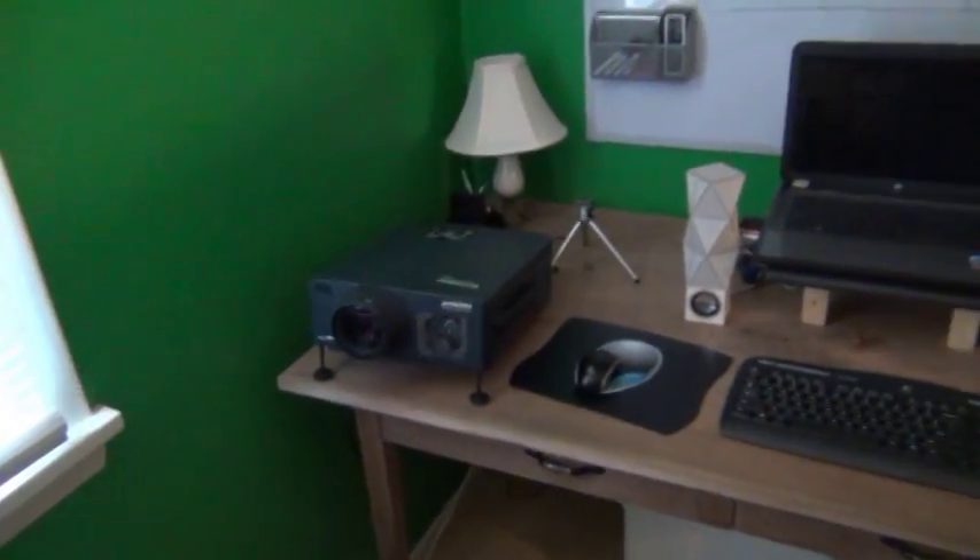For some reason it's pretty static right now — I can see it in the camera. Let's turn that off. Above the TV you might see a curtain — that's because behind it is my desk, which has a projector. It's my mom's old projector, so I didn't buy one just for me. I'm not going to show the desk quite yet.